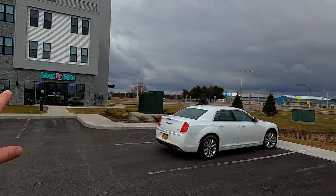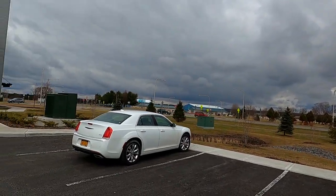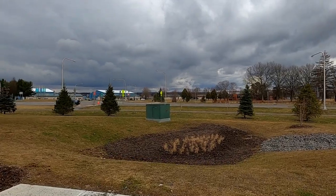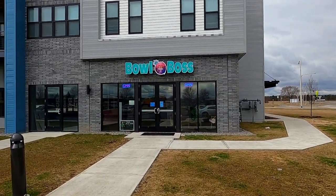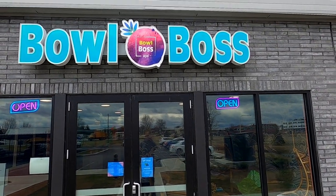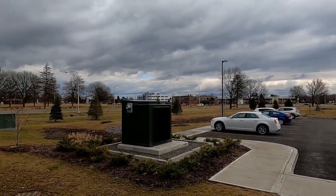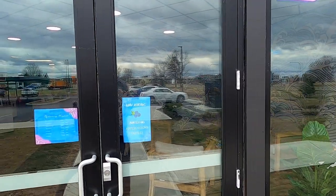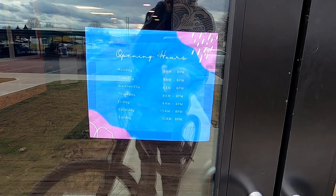Quite a few people do walk to places like the Bowl Boss for lunch. This is the Bowl Boss, right on Veterans Memorial Parkway as you go past the Community Bank and AIS Computer internet security. Their hours are 8 AM to 8 PM, Sunday 10 AM to 8 PM.